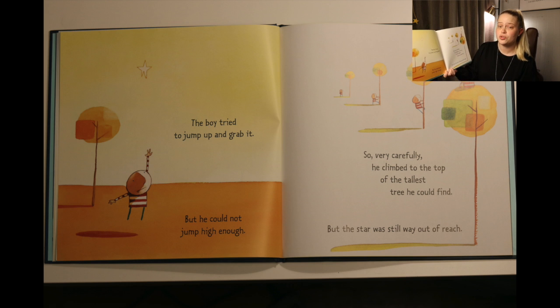The boy tried to jump up and grab it but he could not jump high enough. So very carefully he climbed to the top of the tallest tree he could find. But the star was still way out of reach.